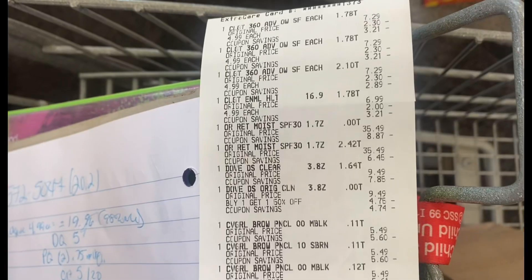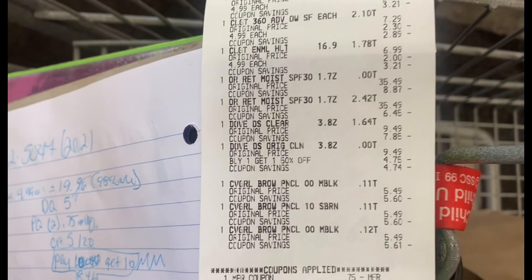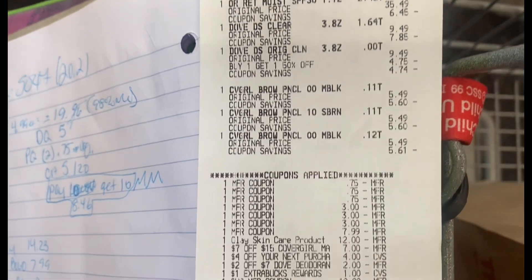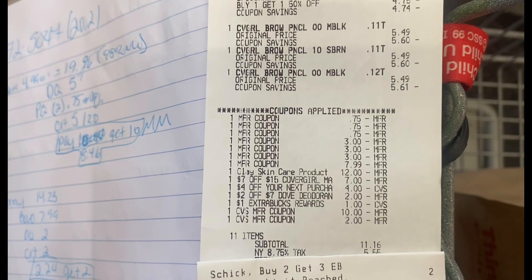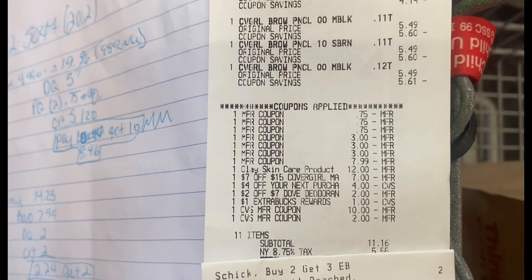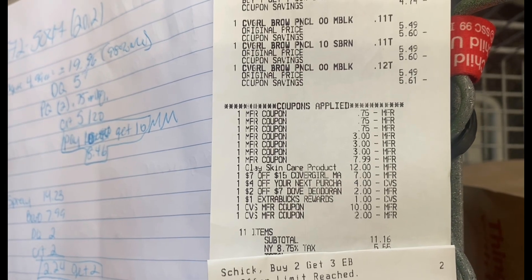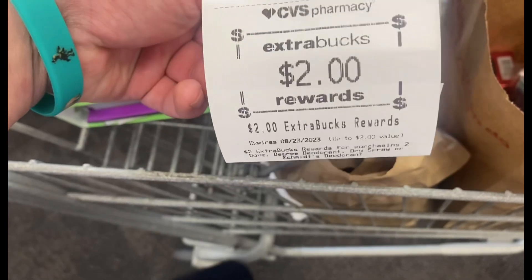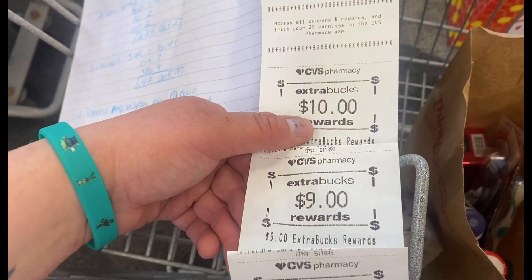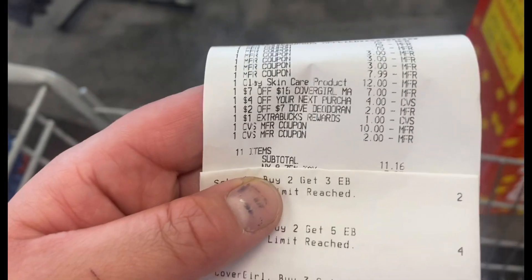Here's my receipt. You can see all the Colgates on top, then the Olays on clearance for $8.87, then the two Dove deodorants, and then the three CoverGirls. All my coupons scanned just fine. My $12 Olay digital came off, the $5 digital for Colgate didn't come off, the $7 off $15 CoverGirl, $4 off my next purchase, the $2 off $7 Dove deodorant. I used $13 in Extra Bucks and paid a subtotal of $11.16 — paid out $24.16. I got back $10 for Colgate, $9 for CoverGirl, and $2 for Dove, so I got back $21. This receipt was a cost of $3.16. The clearance Olay is not giving back the $10 Extra Buck for buying two.